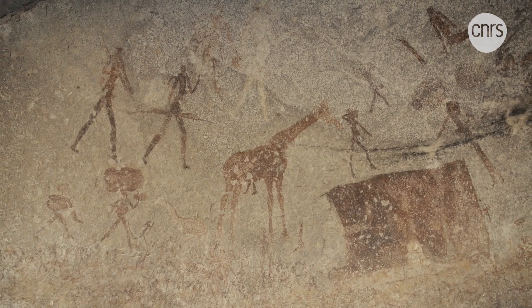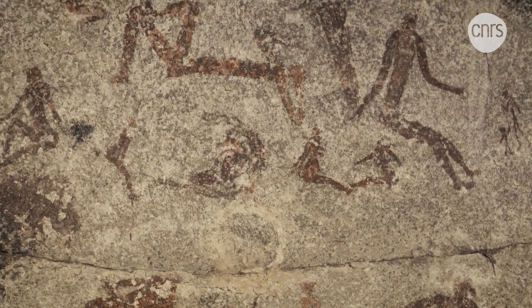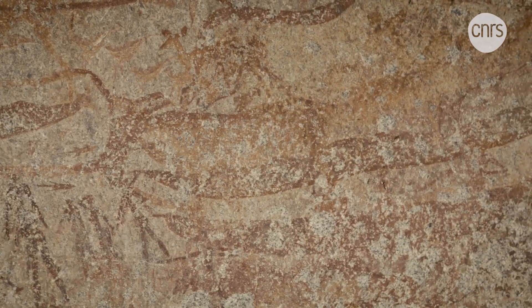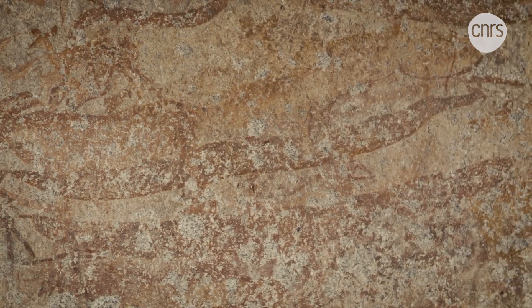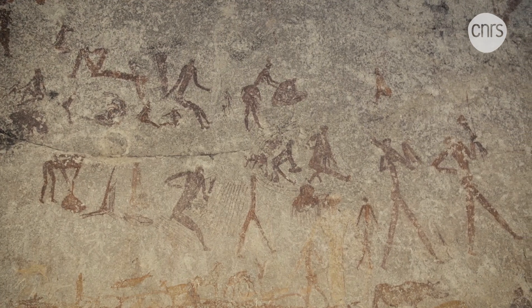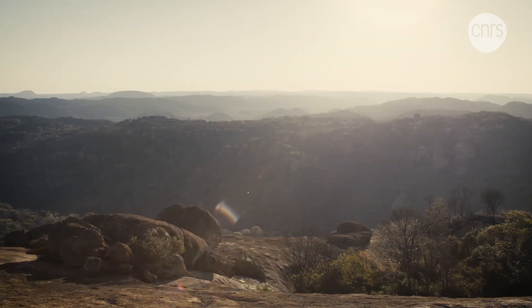Armed hunters, women with children, and a selection of animals, some of which have unreal features. Visitors entering these shelters have wondered at the origins and meaning behind these rock paintings left by our distant ancestors. What can they tell us? Who were their creators and how long ago did they decorate these walls?